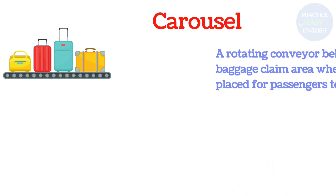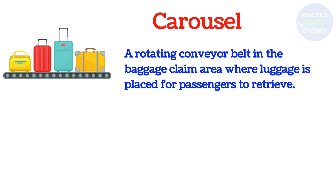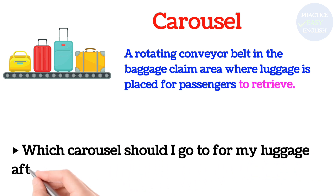Carousel: A rotating conveyor belt in the baggage claim area where luggage is placed for passengers to retrieve. Which carousel should I go to for my luggage after the flight?